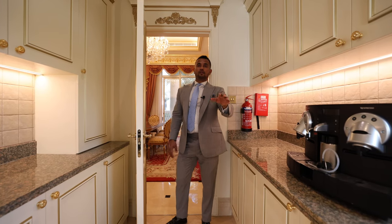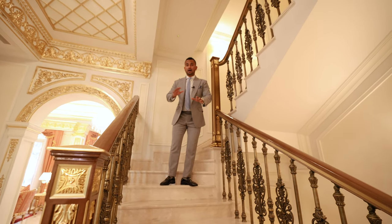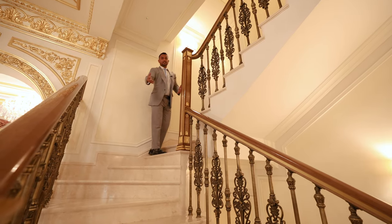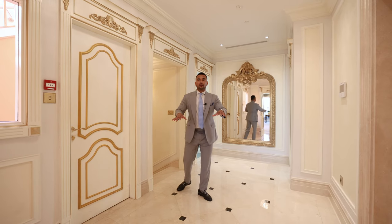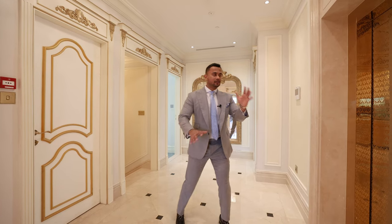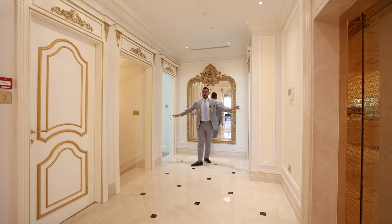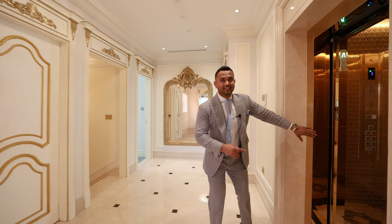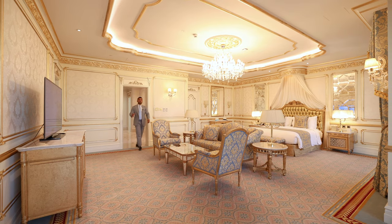We're going to quickly go to the first floor and have a look at the other rooms. The villa comes with a private elevator — it wasn't operating earlier but it's working now. I took the stairs just to show you how they look. We are at the first floor: we've got two rooms here on left and right, and straight ahead we've got the master bedroom. Let's have a look at the master bedroom.